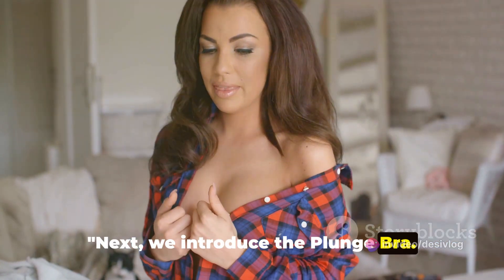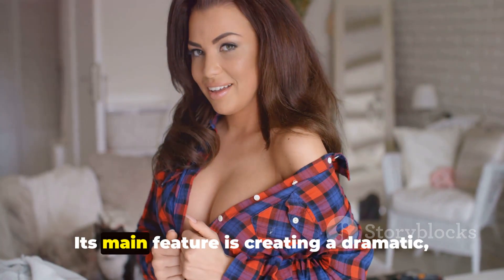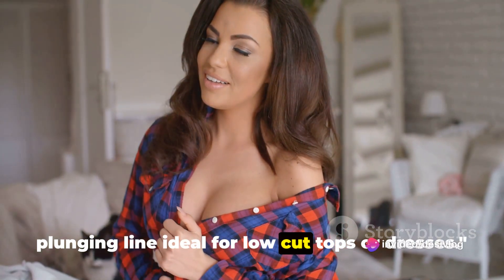Next, we introduce the plunge bra. With a deep V-neckline and angled cups, it enhances cleavage. Its main feature is creating a dramatic plunging line, ideal for low-cut tops or dresses.